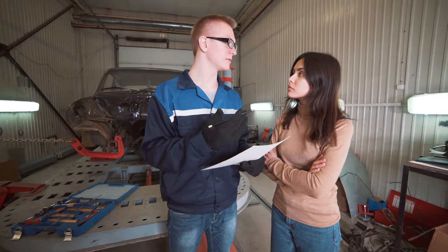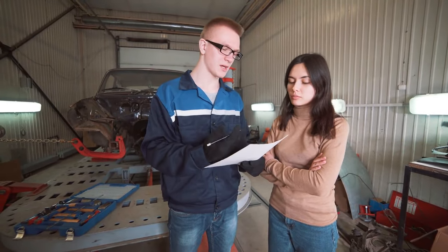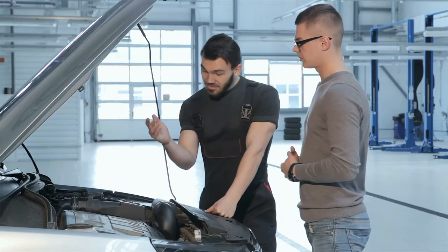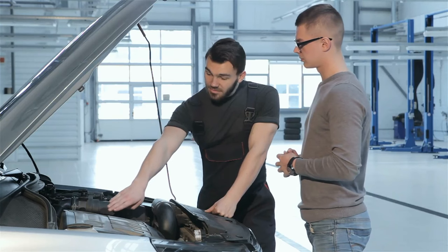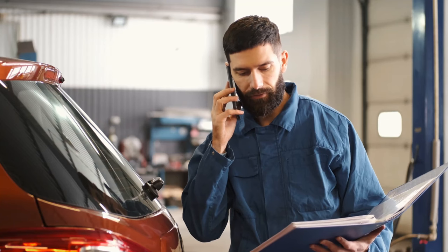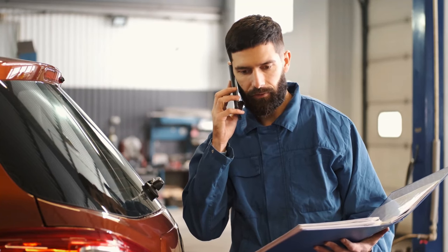You can explain the problems you're having with your car, ask unlimited questions, and even upload photos and videos to show the mechanic what you mean. The Nissan mechanic online will help you diagnose the problem, advise you on the best options for your specific situation, and even guide you through simple maintenance and repair work every step of the way.